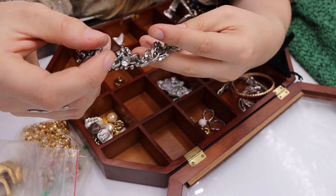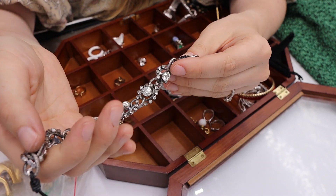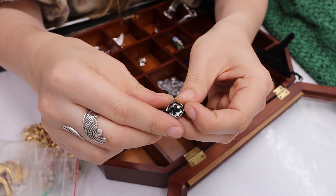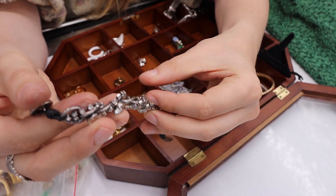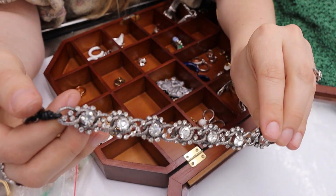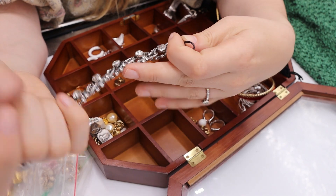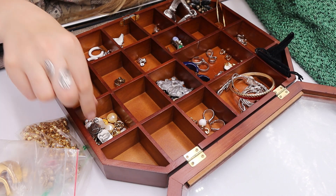Another bracelet has a leather cord with a toggle closure and a button. The rhinestones are all woven in. I think someone would really like it — there's no mark, but it's really interesting and sparkly. I'm not sure if this one's vintage either, but it's beautiful and not in bad condition.